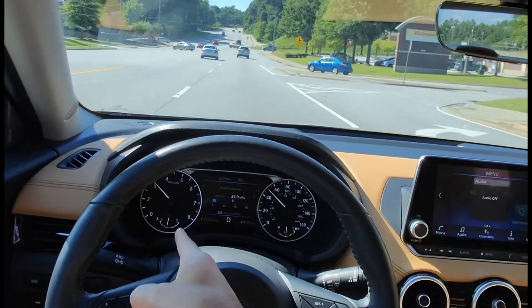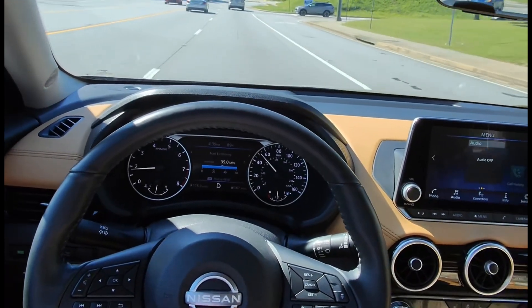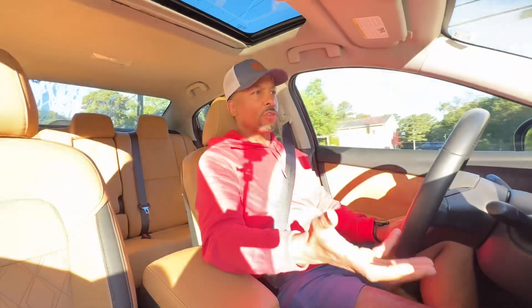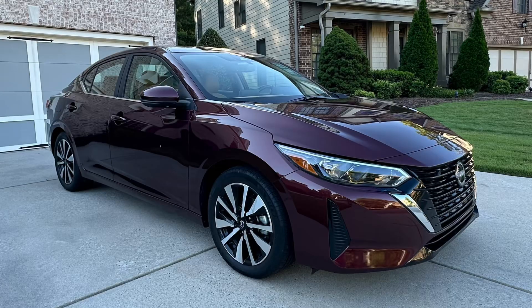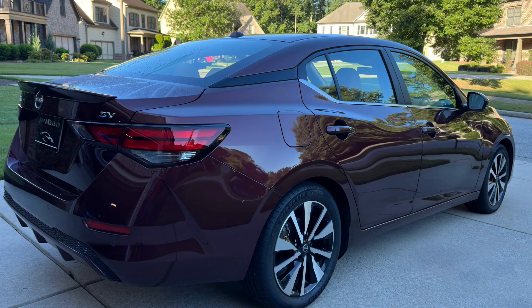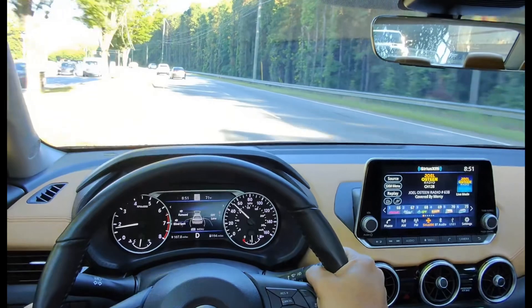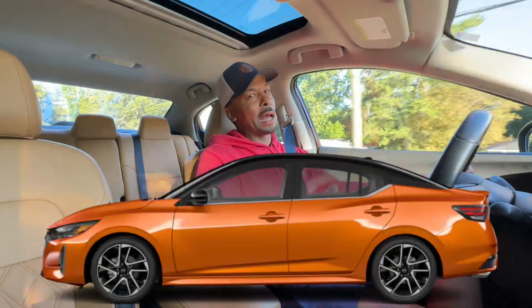You can see the RPMs moving as if it's actually shifting gears — different than a traditional CVT. When we think about the drive and ride quality of this Sentra, the cabin is really quiet with very little wind noise, so aerodynamically this vehicle is really sound. It's also pretty responsive through these curves — of course it's not a sports car.